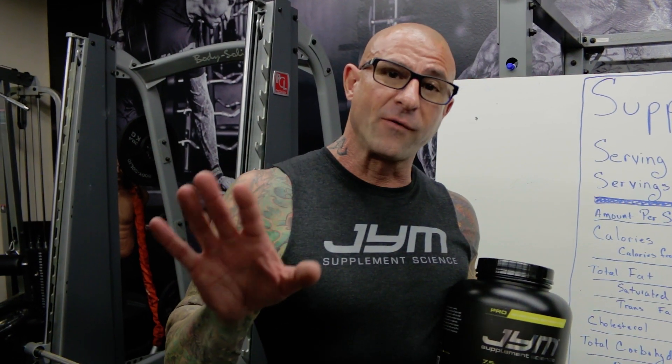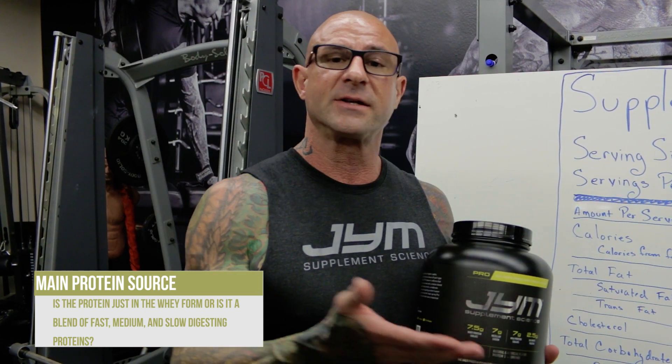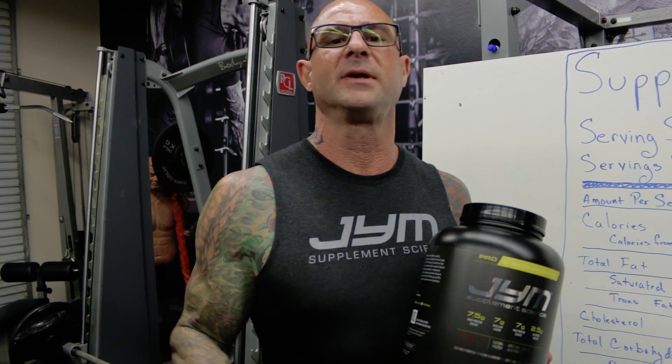The first thing you want to look for on your protein powder is the main protein source. Is it just a whey protein, or is it a true protein powder blend, like my ProGen? The new research shows that while whey is important, it's not enough, and you need other types of proteins, particularly slow-digesting proteins like casein, to truly maximize muscle recovery and growth. So if the protein powder you're looking for is just a whey protein, pass it, and look for a blend.